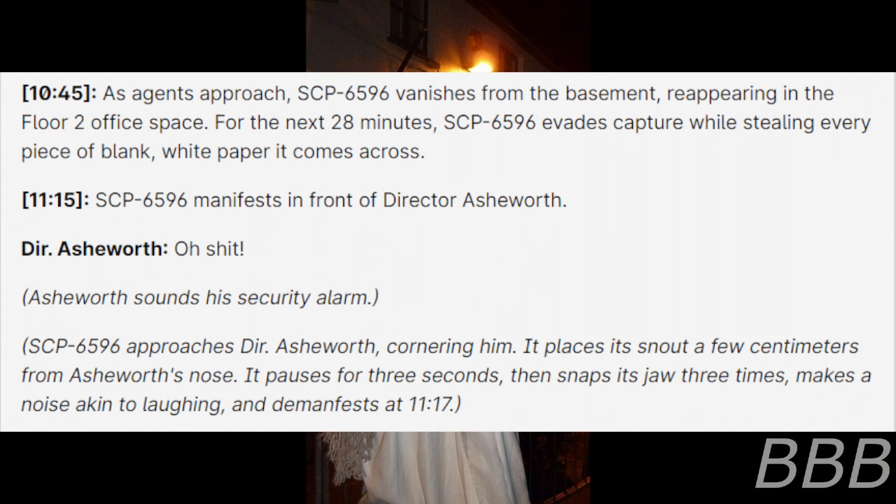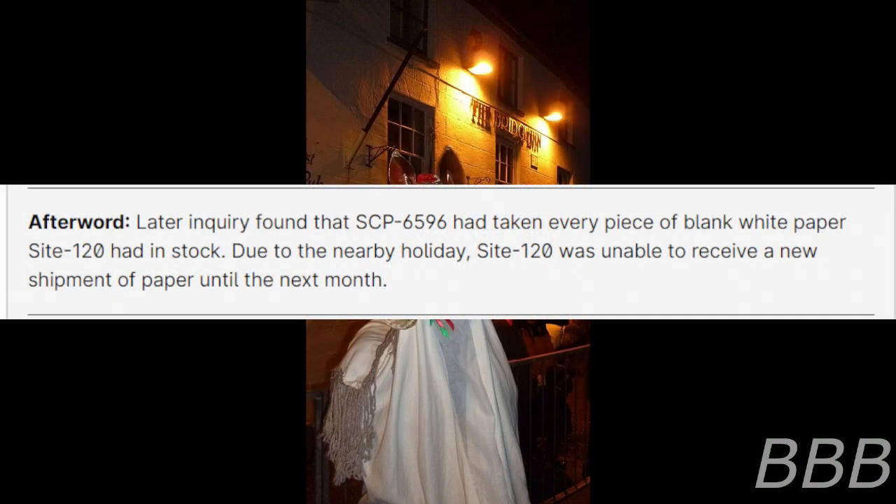11:15 — SCP-6596 manifests in front of Director Ashworth. "Oh crap!" Ashworth sounds his security alarm. SCP-6596 approaches Director Ashworth, cornering him and placing its snout a few centimeters from Ashworth's nose. It pauses for 3 seconds, then snaps its jaw 3 times, makes a noise akin to laughing, and demanifests at 11:17. Afterward, later inquiry found that SCP-6596 had taken every piece of blank white paper Site-120 had in stock. Due to the nearby holiday, Site-120 was unable to receive a new shipment of paper until the next month.